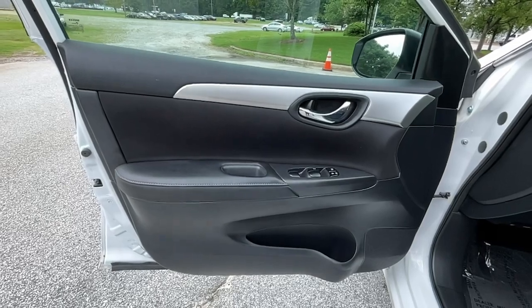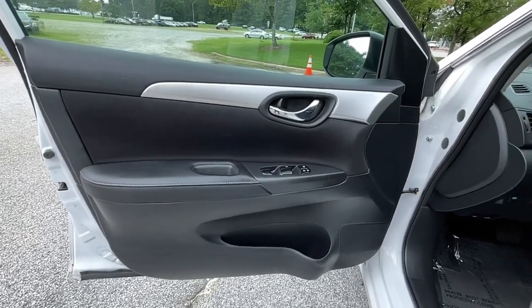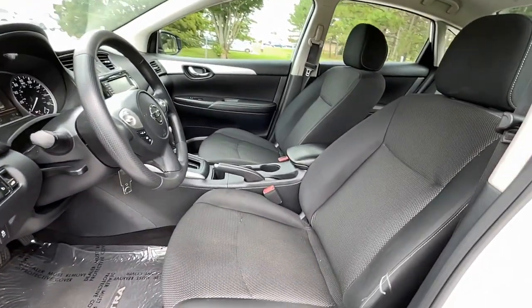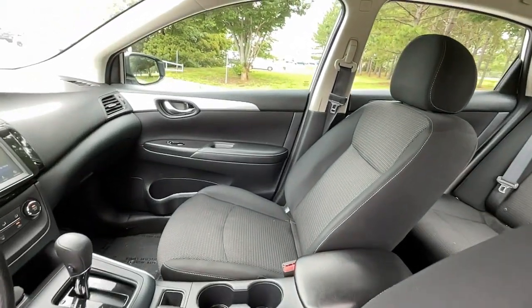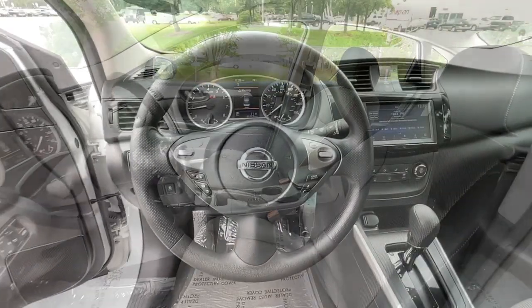Take a ride on the spirited side in this powerful Sentra. Crisp modern styling meets sports suspension and precise handling to bring you an upscale midsize sedan that puts the fun back into your daily commute.